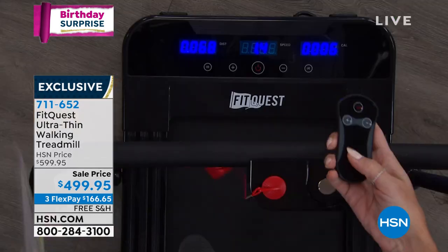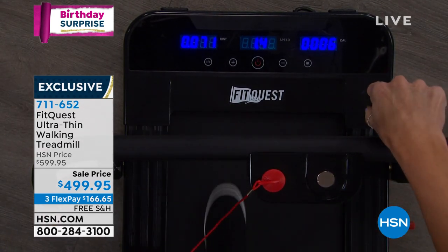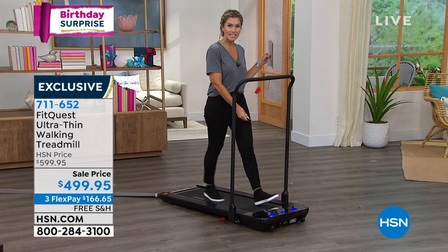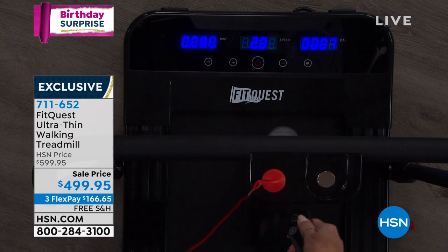This is how you control your speed. You've got your on and off button. If I want to turn it completely off, I can. If I want to increase the speed, I can increase it just by using the remote control. If I want to decrease the speed, I can do that as well. And then when I'm done, I can just step off the treadmill and put it away.